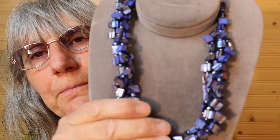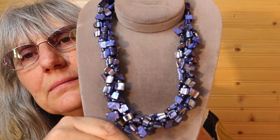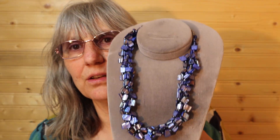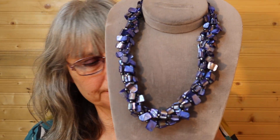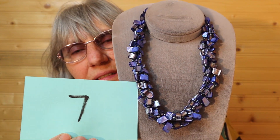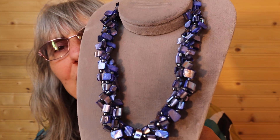Oh, this is so pretty — cool to the touch. Purples, and look at the glitter, the glistening on that. Opal. Medium length, not that heavy, but it has good weight to it. This is beautiful. This one here is $18, number 7. I'll call it in the chat.